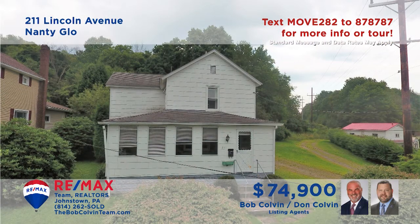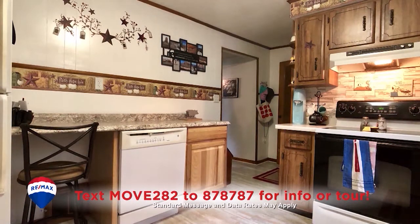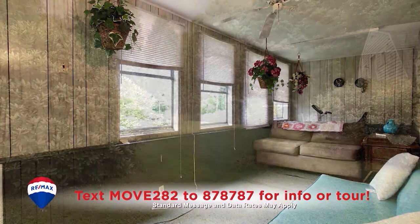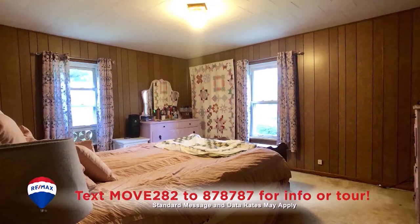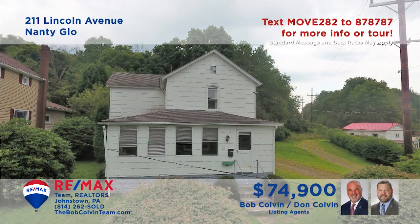Nanny Glow is where we'll find this two-story home presented by the Bob Colvin team. Entertain your friends in this sunny living room. You'll find an updated eat-in kitchen with appliances included and a formal dining room with hardwood floors and accent wall. Relax in the spacious sunroom or out in the big backyard, and you'll find three bedrooms to provide rest at the end of the day.